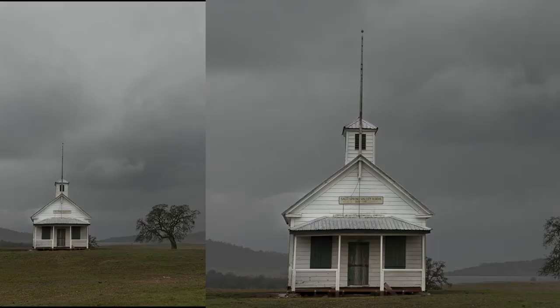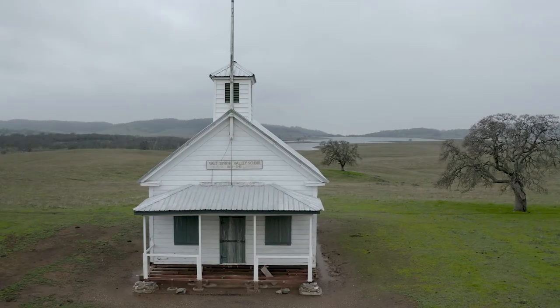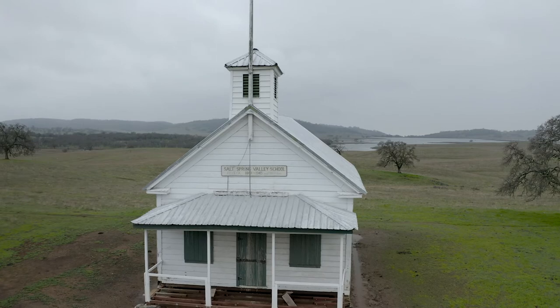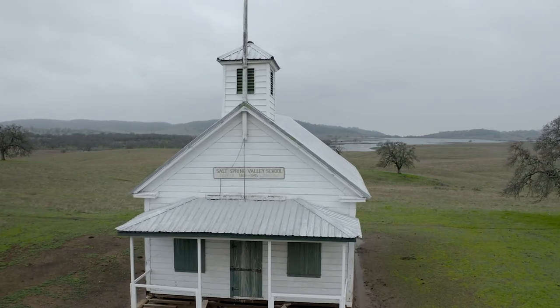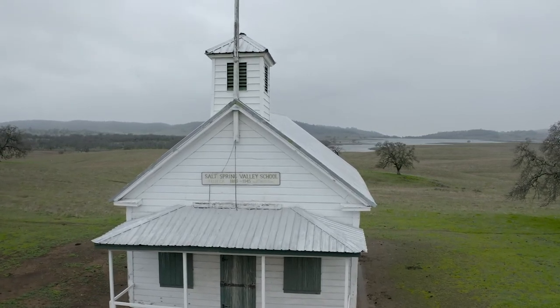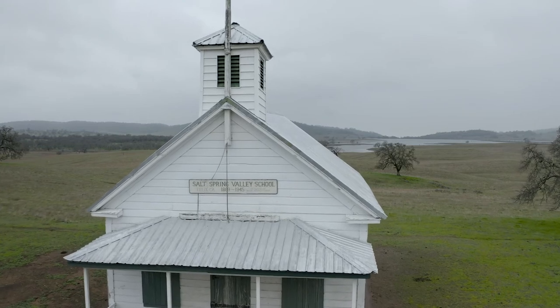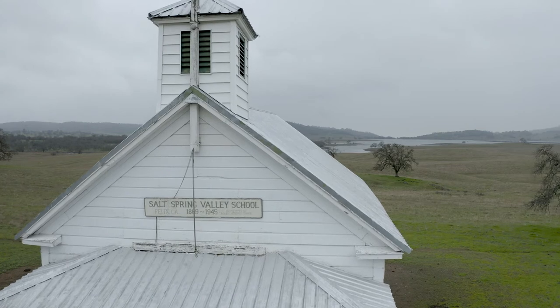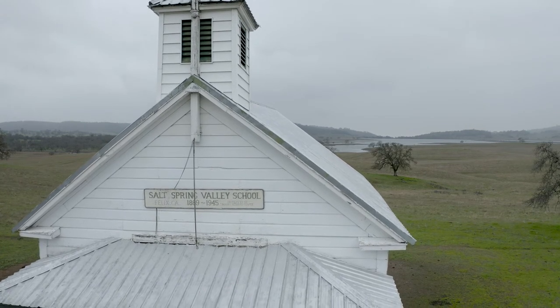Here I took my EOS R and my 35mm Sigma 1.4 Art lens, changed my orientation to portrait, and got a big tall stretch of that sky behind the church. If you want to add drama to your skies when there are clouds like that on a dark, rainy, cloudy sky, just leave your CPL on. Use a tripod though, otherwise you'll lose too much light.